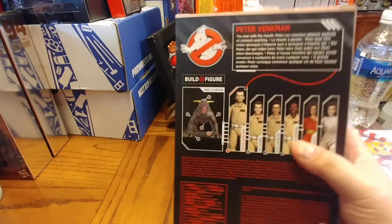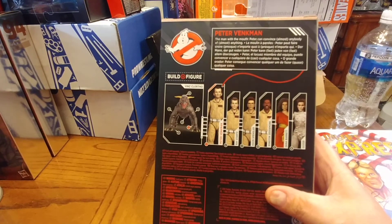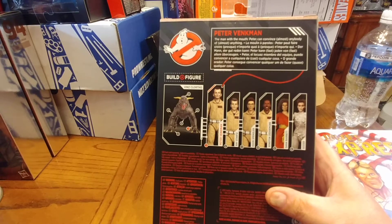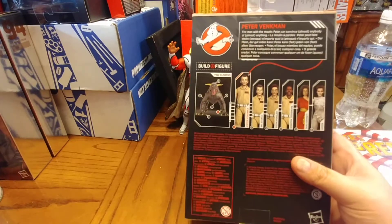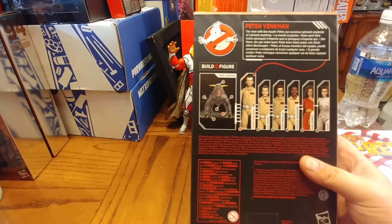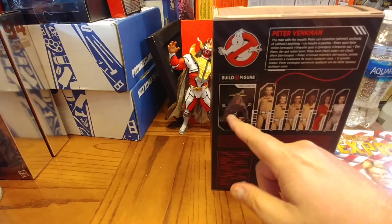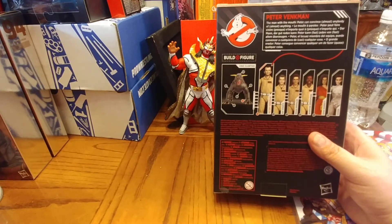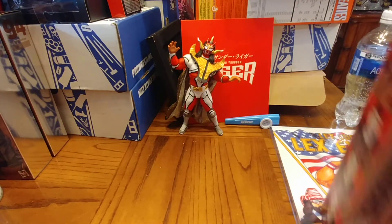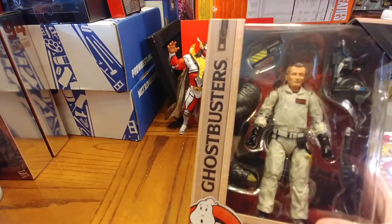As you can see, they're going the way of Marvel — you've got to buy six figures to get the build-a-figure, the Vinz Clortho or whatever that's called. I thought about it later: these sneaky guys are going to make people buy twelve figures, because if you're a figure collector and you want to have a scene, you're not buying one set when you know there are two of them in the movies. Anyway, this is Peter Venkman — face scan is not horrible, not bad.